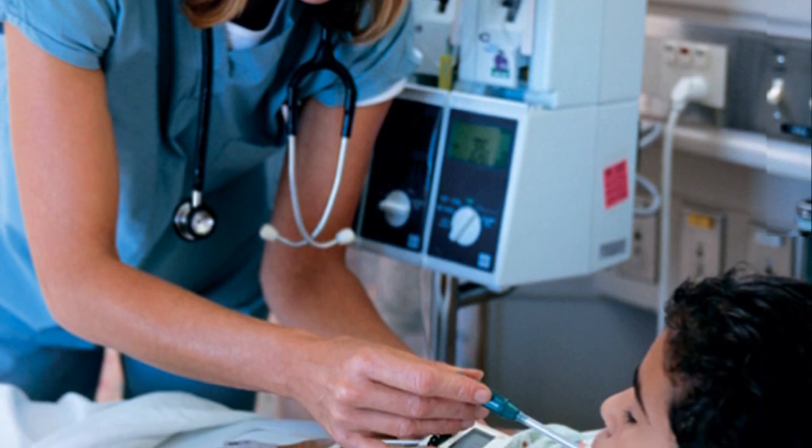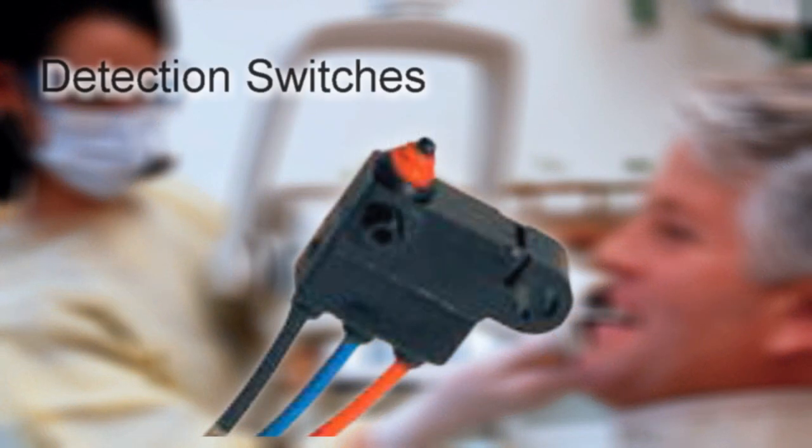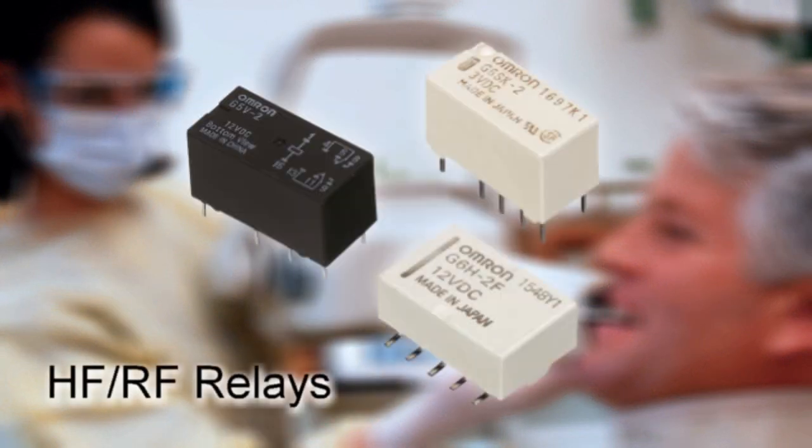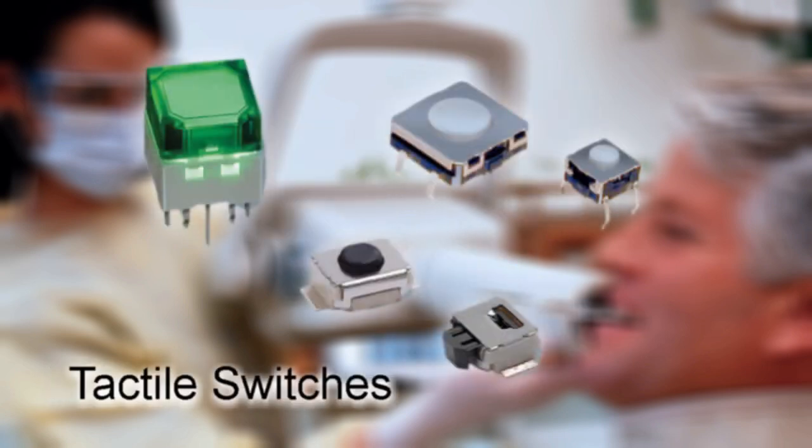Omron has a component solution for laboratory diagnostic equipment — whether it is a sealed detection switch for use in wet environments, an HF-RF relay that eliminates crosstalk and improves isolation, or a tactile switch for handheld devices.